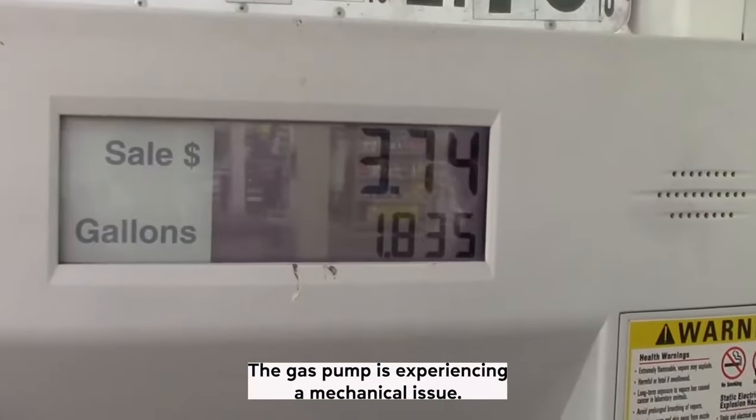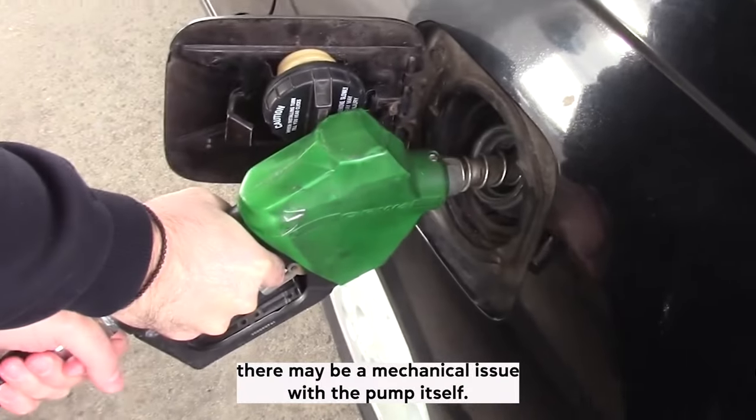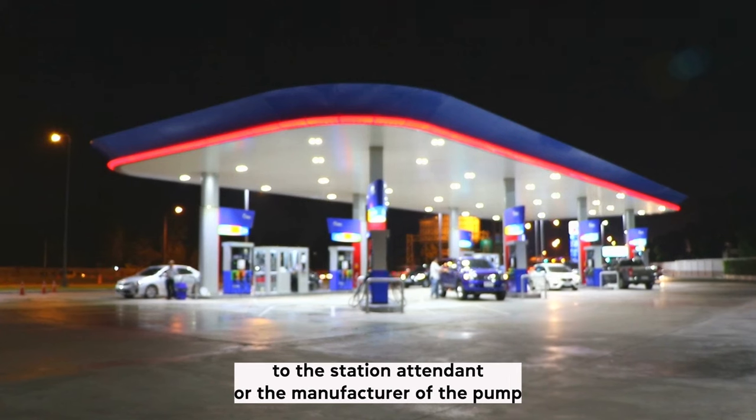Another possibility is that the gas pump is experiencing a mechanical issue. If the gas pump is stopping automatically, there may be a mechanical issue with the pump itself. If this is the case, you'll need to report the issue to the station attendant or the manufacturer of the pump.